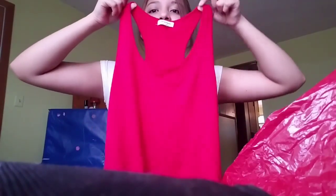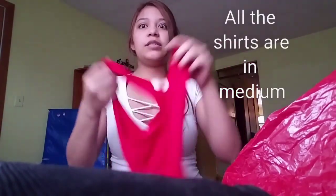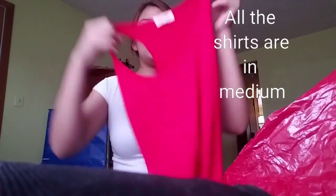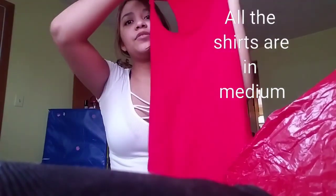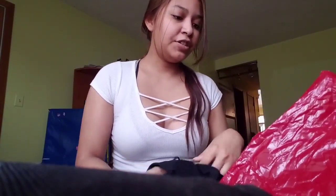The first one I got was this body suit. It's like a tank top and I got it in size medium. This was six dollars, so this is a reasonable, affordable price in my opinion. A lot of the items there reminded me of Fashion Nova.